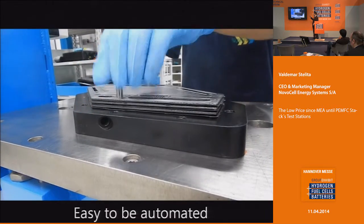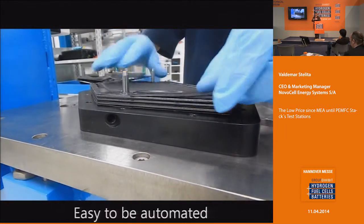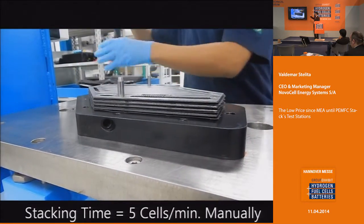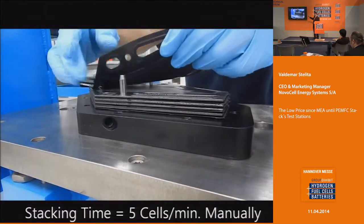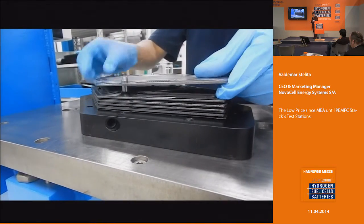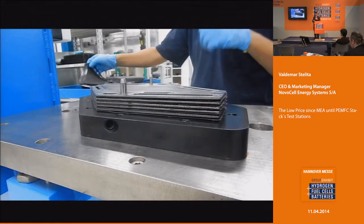Another important thing is that it's easy to automate. If someone wants 1,000 per day, you put two machines, automate them, and make the assembly very fast. Right now by hand it is five cells per minute. If you put a machine, it goes to 20 cells per minute — it's very fast. This handmade option is for most of you who are beginning to make assemblies and don't have a machine yet, but when you scale to thousands, then you have automated possibilities with this different MEA configuration.